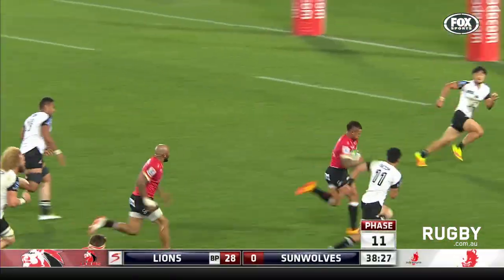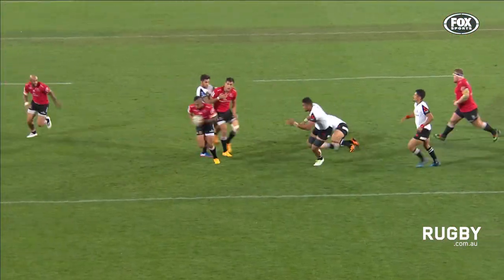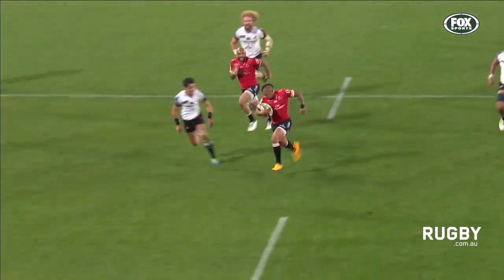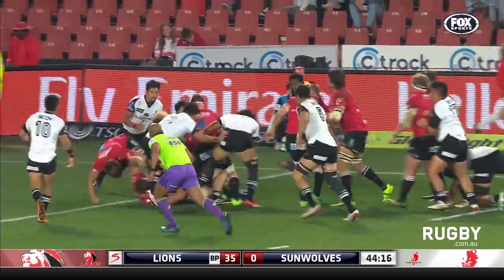Yankees finds some space, and Elton Yankees canters in. He got his first test try in the second test against France in Durban, and now he's got his third of this season. Have to keep it moving now.